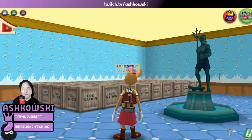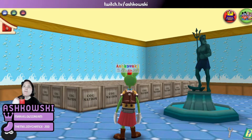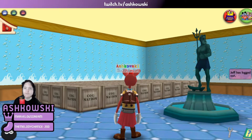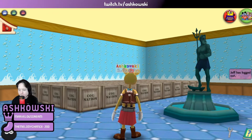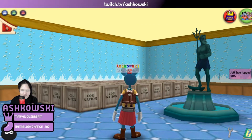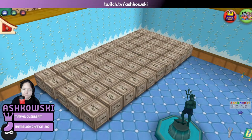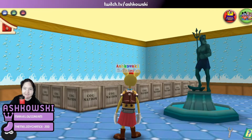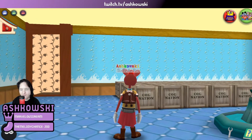I have 50 very late crates today that we're going to be unboxing, gotten from a bunch of different cog facilities — factories, mints, DA offices, etc. They could have beans, increased movement speed, clothing items, accessories, name tags — so many different options. We have 50 crate keys and 50 crates, 10 by 5. Today's going to be very cool and exciting. Let's go ahead and get started with the very first crate.